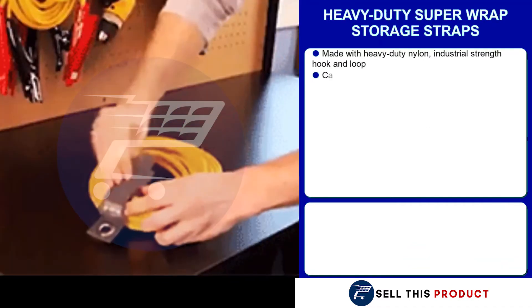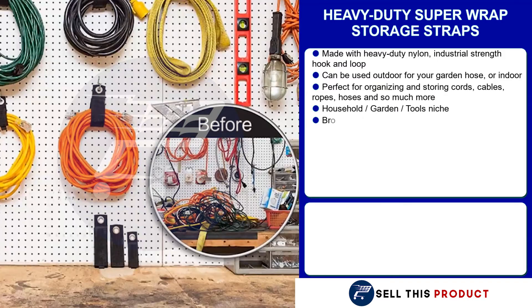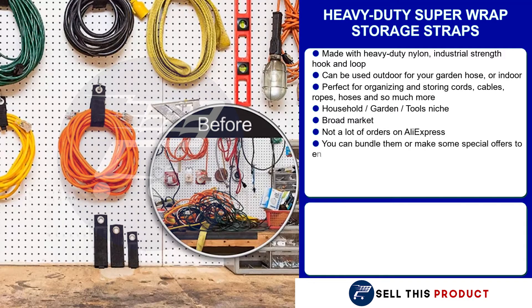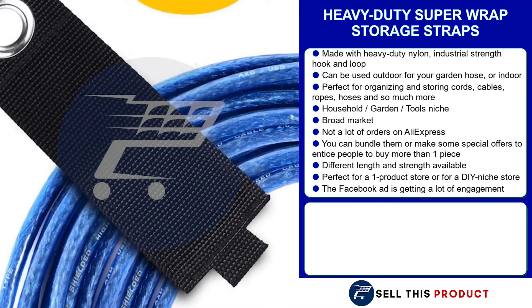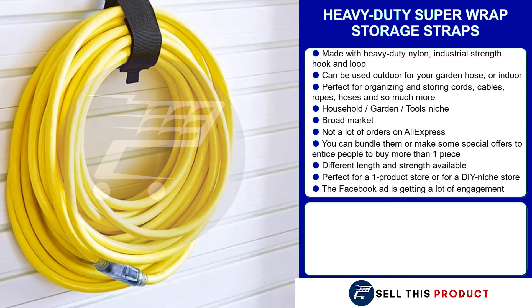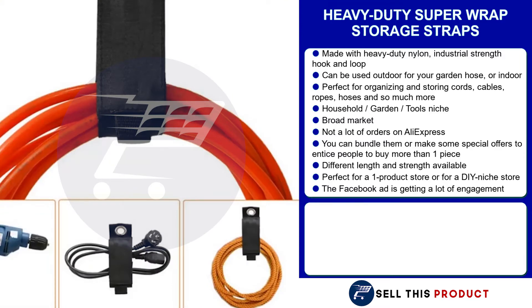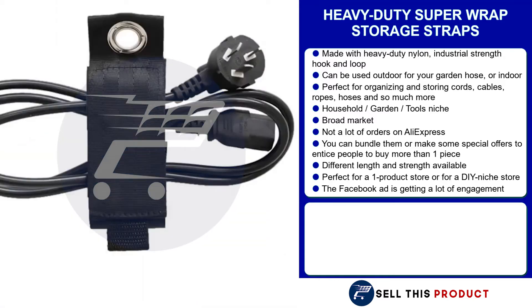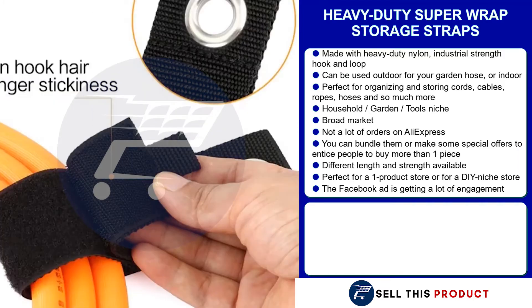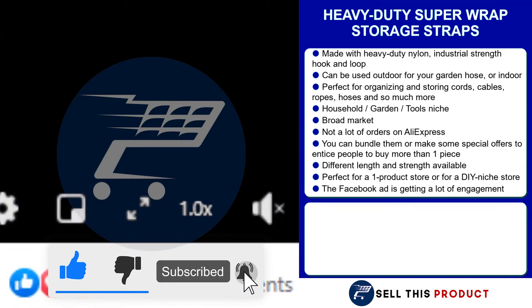Our next products are the heavy duty superwrap storage straps. Made with heavy duty nylon industrial strength hook and loop, they can be used outdoors or indoors. Perfect for organizing and storing cords, cables, ropes, hoses, and so much more. They fall under the household and garden tools niche, and with such a broad market base, there's definitely a lot of sales to make. There's not a lot of orders on AliExpress, which means there's a lot of untapped potential. You can bundle them or make a special offer to entice people to buy more than one piece, and there are different lengths and strengths available. It's a perfect product for a one product store or for a DIY niche store, and the Facebook ad has got a lot of engagements.